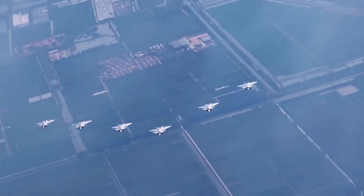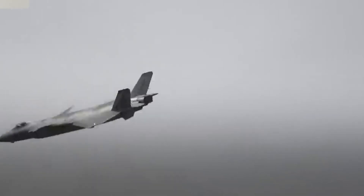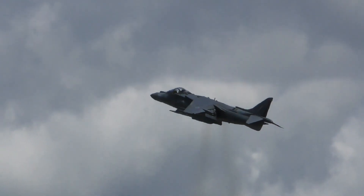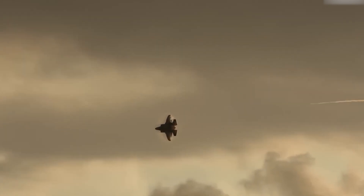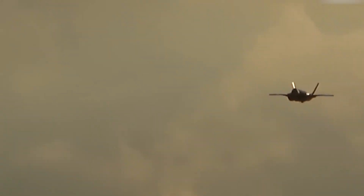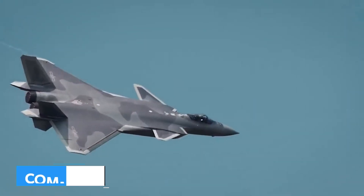Both jets are preparing for a future where AI, drones, and networked warfare redefine the battlefield. The F-35 and J-20 aren't just aircraft — they're symbols of their nations' military philosophies and technological ambitions. The F-35's versatility and interoperability reflect a commitment to multi-role adaptability, while the J-20's specialization underscores China's focus on high-value long-range engagements. As these fifth-generation fighters continue to evolve, their rivalry will shape the future of air combat. Whether it's the F-35's networked dominance or the J-20's calculated precision, one thing is clear: the race for air superiority is far from over.